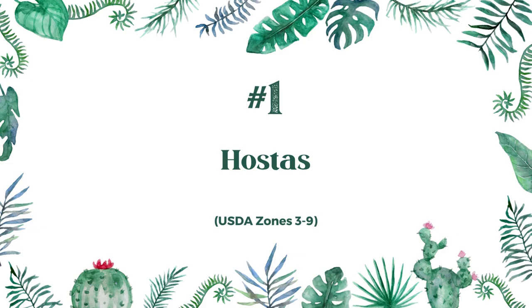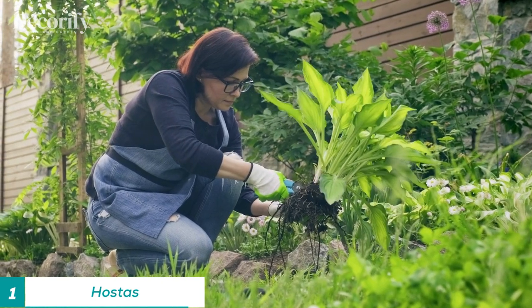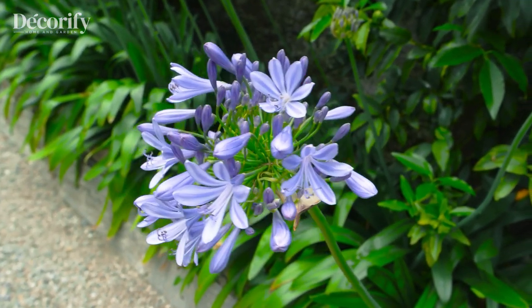Number one: hostas. Hostas are among the best plants that grow in shade. They are known for their attractive foliage and ease of care, making them a popular choice for gardeners looking to add color and texture to shady areas of their yard.